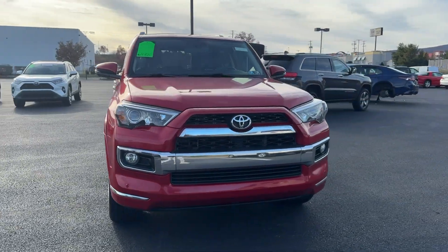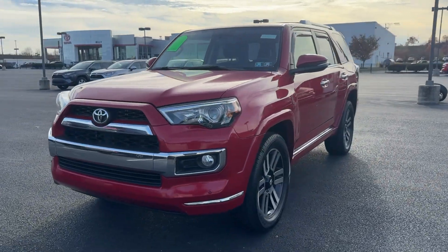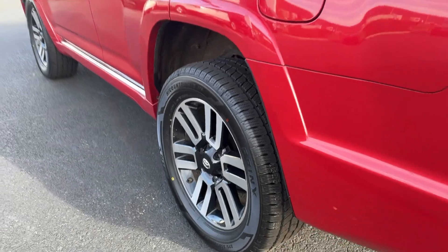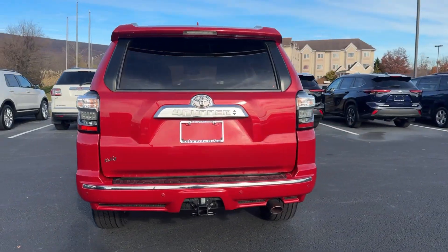Here is a wonderful 2016 Toyota 4Runner. With less than 90,000 miles on the odometer, this vehicle provides excellent value. Make every off-road adventure all it can be in this capable 4Runner.